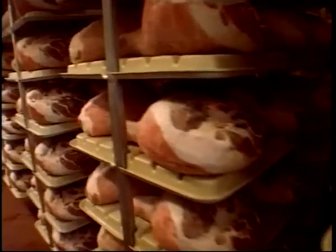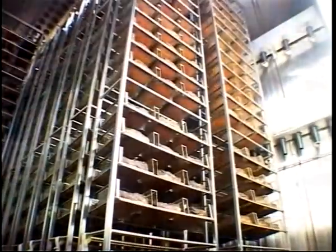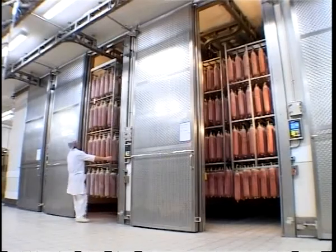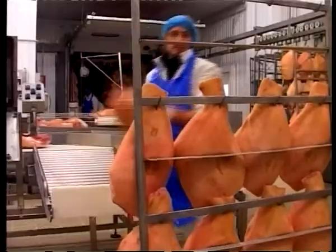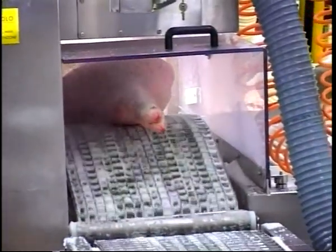Today, in the production of PDO and PGI deli meats, processors use soft technologies, slow and low-intensity processes, the highest levels of hygiene, and laboratory tests. All of these processes are carried out whilst preserving to the fullest extent possible the natural qualities of the raw material.